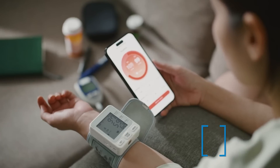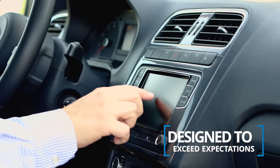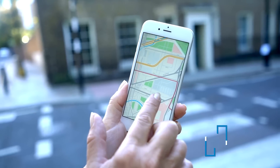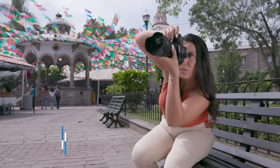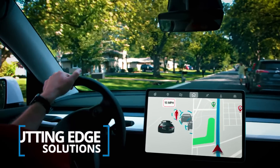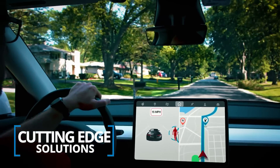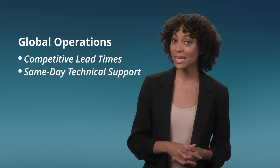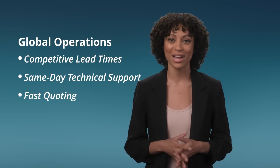PrimoFlex Flat Flexible Cables are designed to exceed expectations with rigorous testing, guaranteeing reliability and durability. Molex's long-standing industry presence and investment in R&D means we offer cutting-edge solutions. Our global operations ensure competitive lead times, while same-day technical support and fast-quoting keep your projects on track.